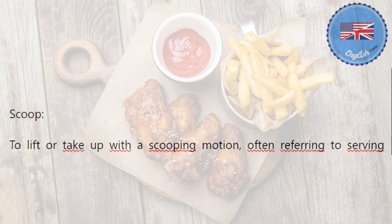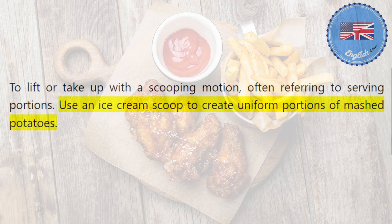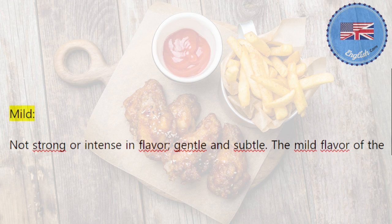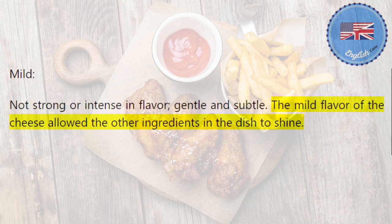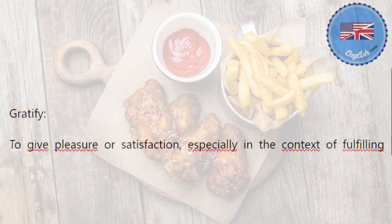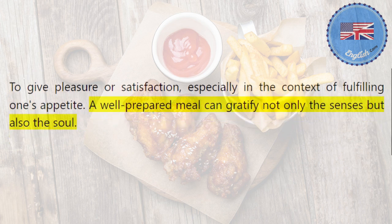Scoop: to lift or take up with a scooping motion, often referring to serving portions. Use an ice cream scoop to create uniform portions of mashed potatoes. Mild: not strong or intense in flavor, gentle and subtle. The mild flavor of the cheese allowed the other ingredients in the dish to shine. Gratify: to give pleasure or satisfaction, especially in the context of fulfilling one's appetite. A well-prepared meal can gratify not only the senses but also the soul.